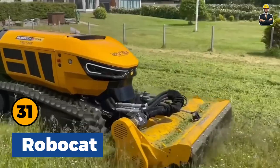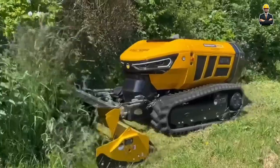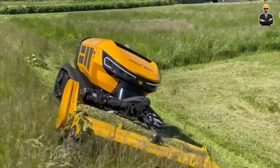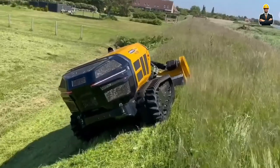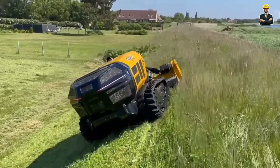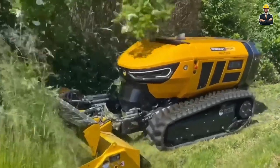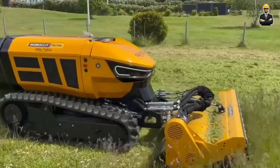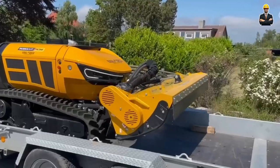RoboCat: The new RoboCat is based on a proven concept, innovation, and the most advanced technology to lead the market. The machine is equipped with a 56-horsepower diesel engine, lower center of gravity, high slope capacity, and double safety arches. RoboCat provides maximum stability on any terrain thanks to its ideal 50-50 weight distribution.